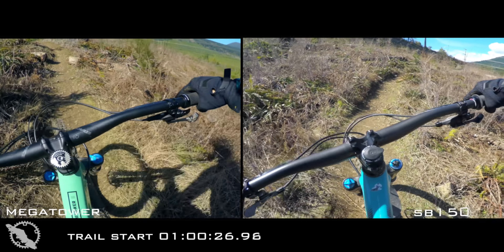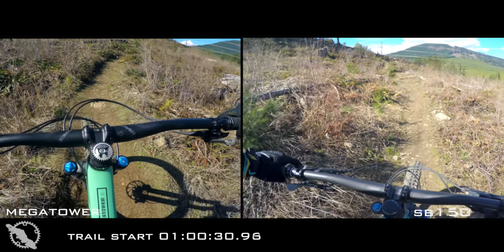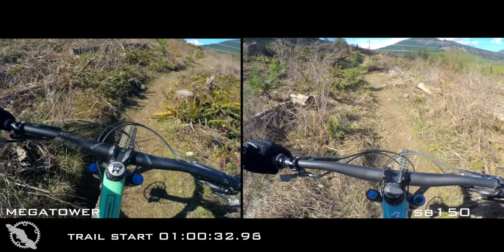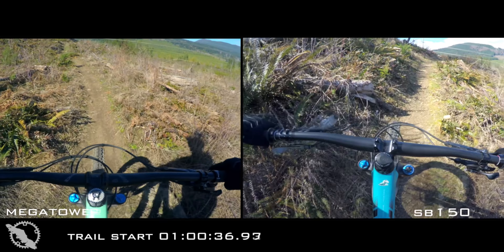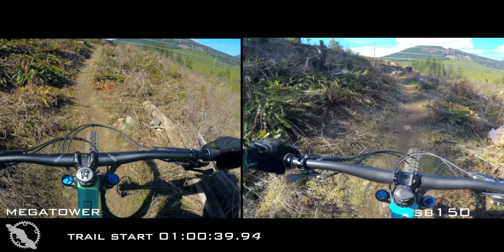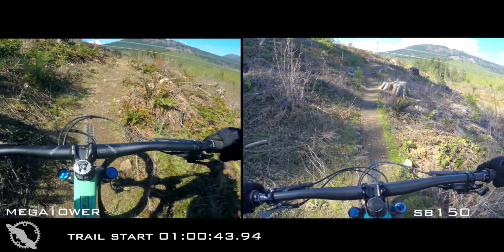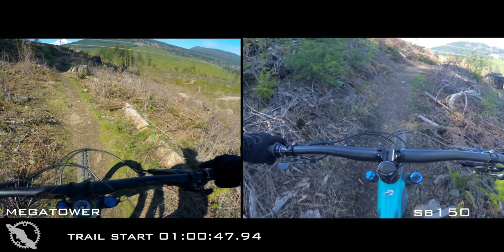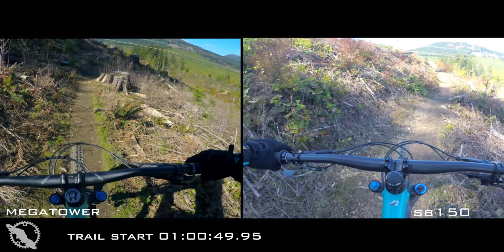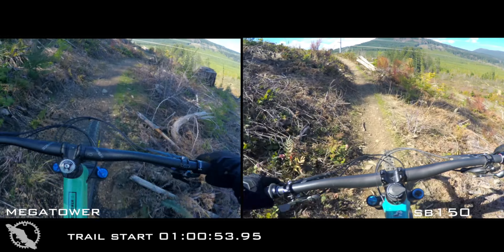On the climbing section for this test, the SB150 just really can't be matched in its climbing ability in this enduro race bike category. The way the anti-squat works with the Switch Infinity is quite difficult to explain. I don't fully understand how it does what it does — I just know that it works, and it works better than any other bike that I've pedaled to date. I can say that without question.